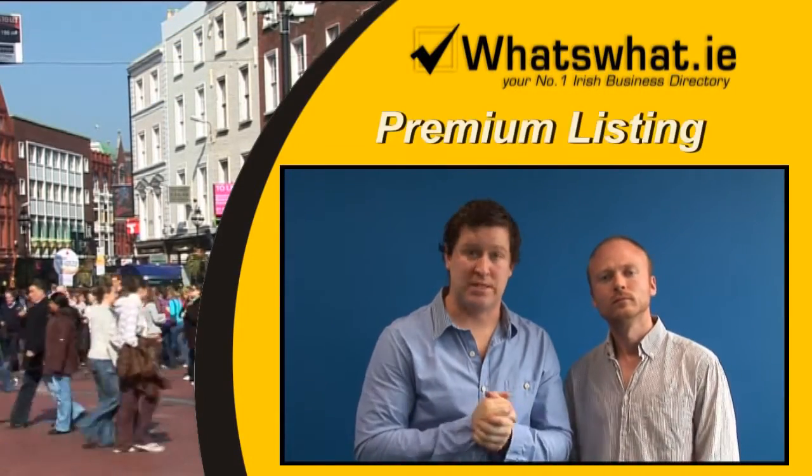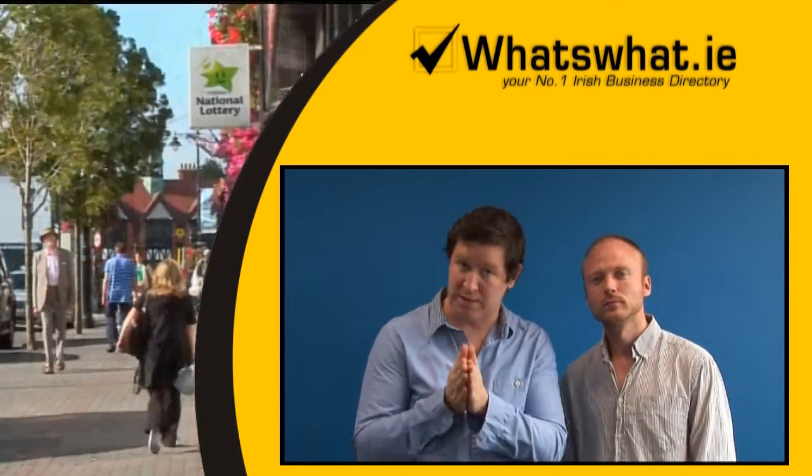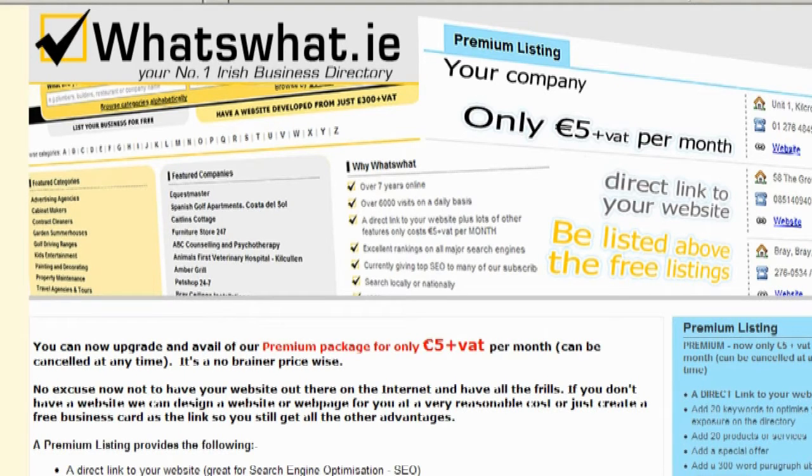Top spots cost €200 plus VAT for one year. Moving on to premium listings — this is where What's What.ie are really pushing the boat out to help your business in a recession. A premium listing will only cost €5 plus VAT per month, and it can be cancelled at any time.